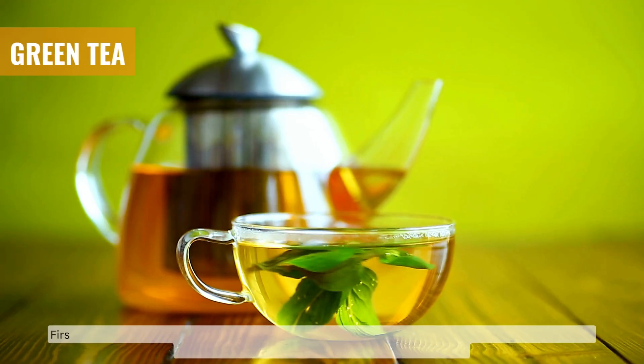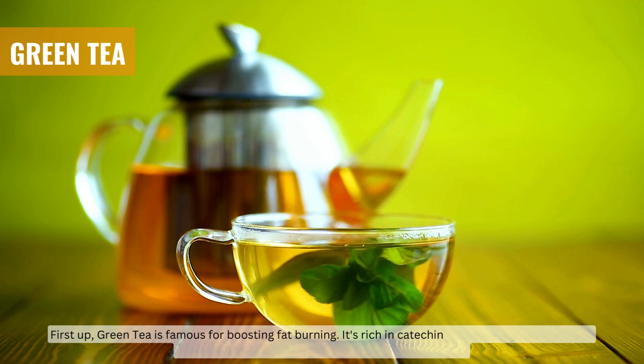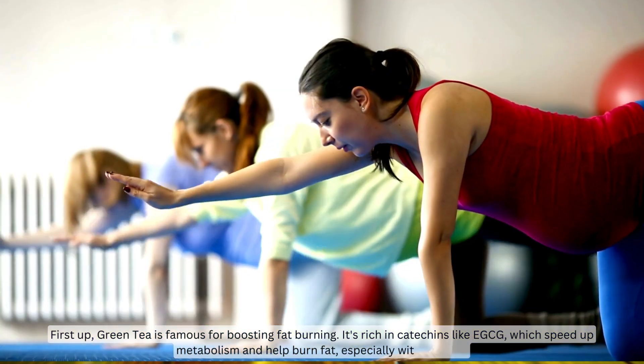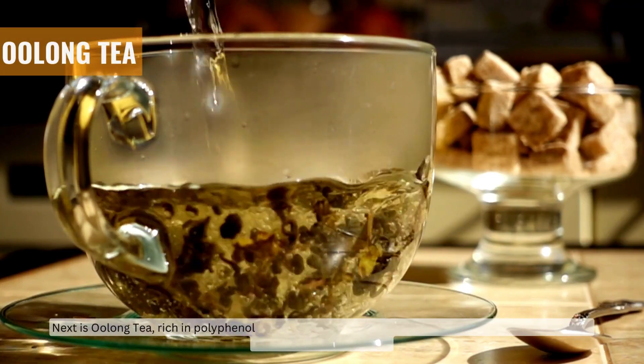First up, green tea is famous for boosting fat burning. It's rich in catechins like EGCG, which speed up metabolism and help burn fat, especially with exercise. Next is oolong tea, rich in polyphenols that activate fat-breaking enzymes and boost energy.